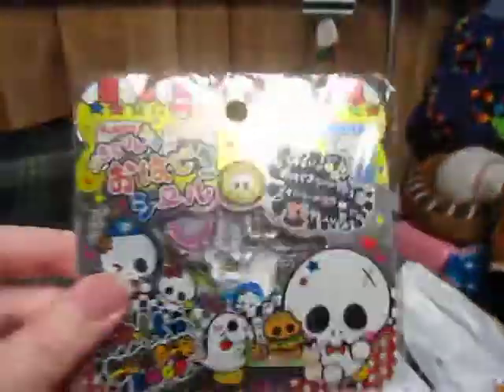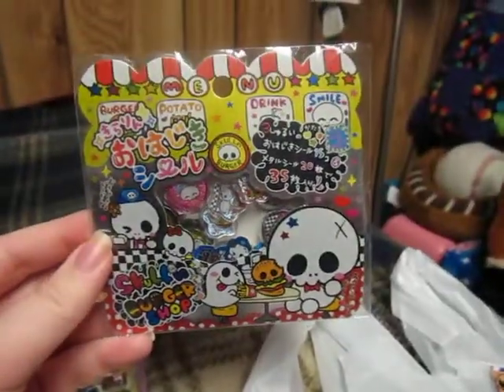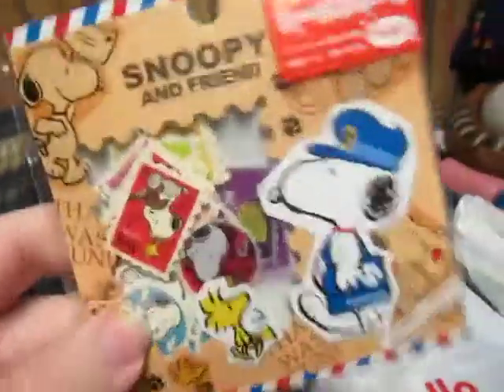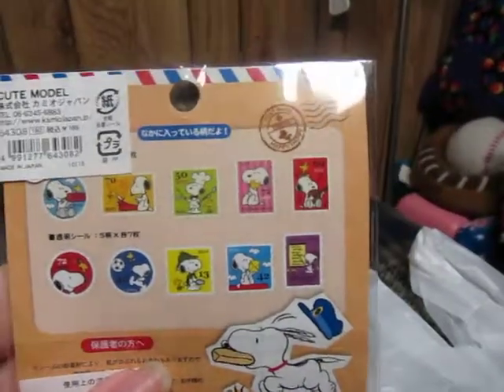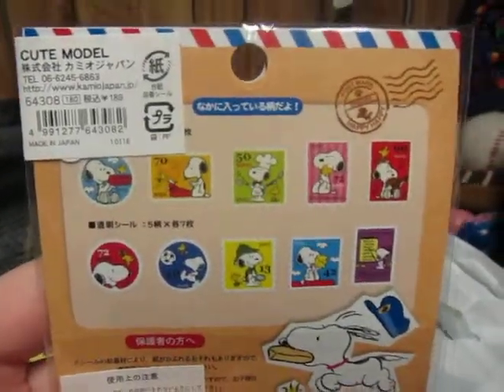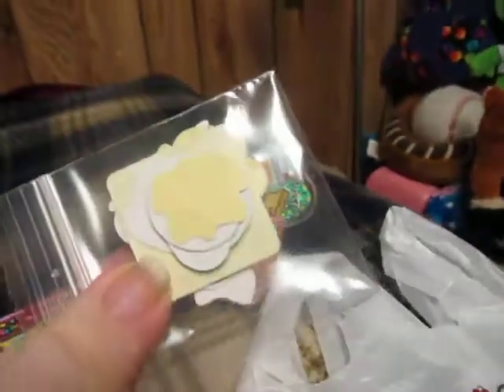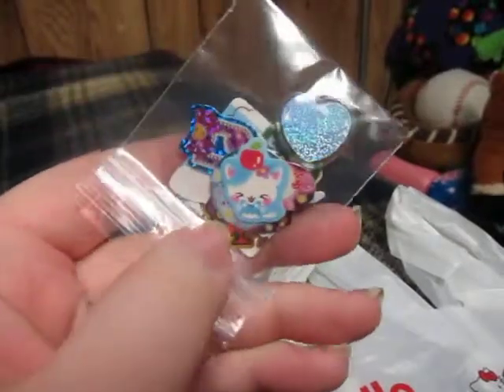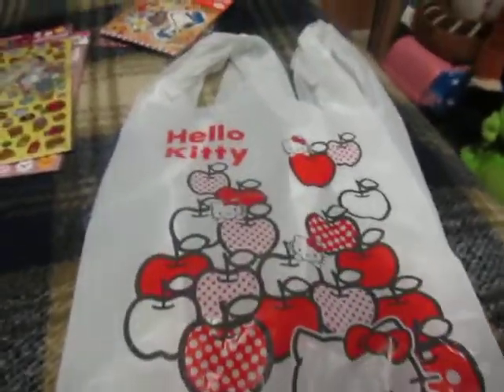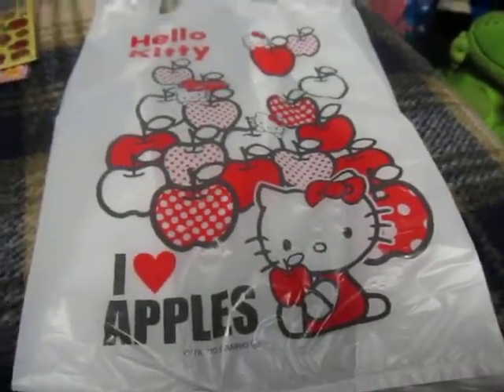So I got those and I got another pack of the Skullburgers because I really like Skullburgers — I think they're so cute. And I got some Snoopy stamp stickers. For those of you who don't know, the creator of Snoopy is from Minnesota — that's where I'm from — so it's kind of like a hometown favorite thing. And she sent me some free stuff too: a couple little plasticky stickers, some random sticker flakes, and it was all in a Hello Kitty little grocery bag — it's so cute. That was a surprise when I opened it.